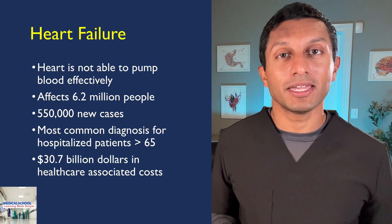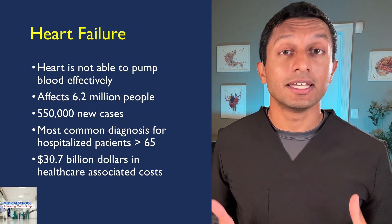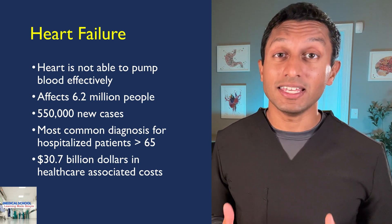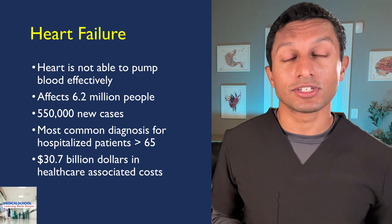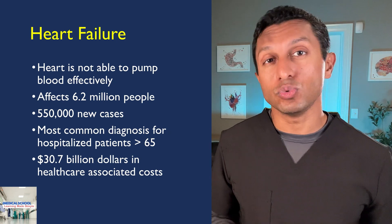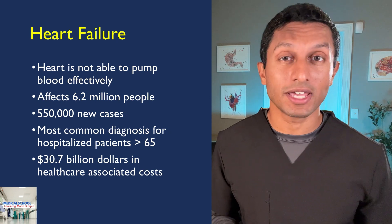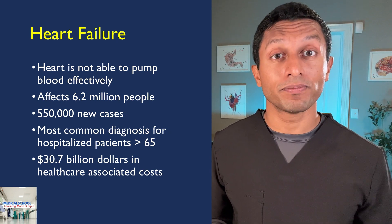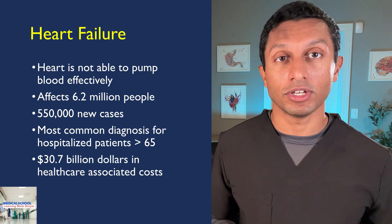Heart failure is when the heart is not able to effectively pump blood into the systemic circulation, leading to symptoms like shortness of breath, swelling in the legs, and even fatigue. Heart failure affects 6.2 million people in the United States with 550,000 new cases diagnosed each year. Heart failure remains the most common diagnosis for hospitalized patients who are 65 years or older and leads to $30.7 billion in healthcare-associated costs per year.